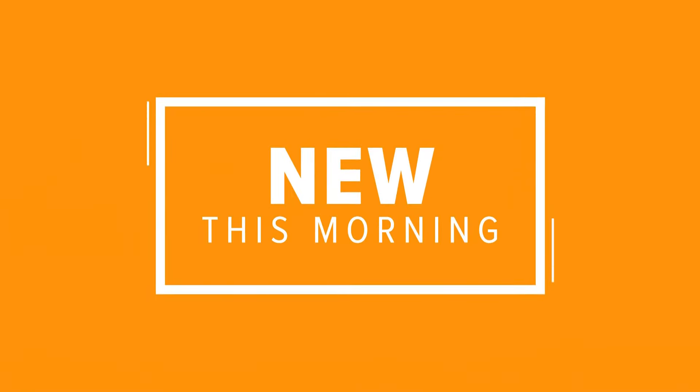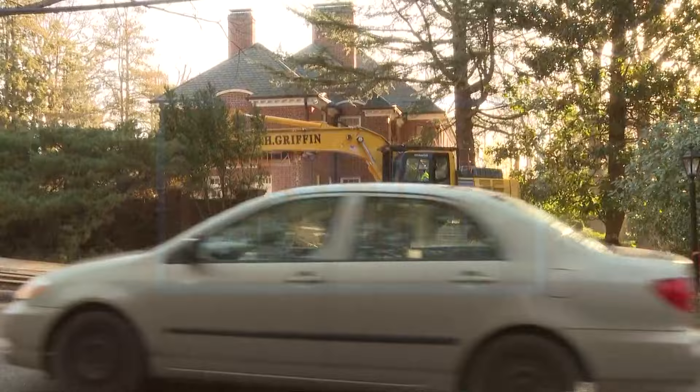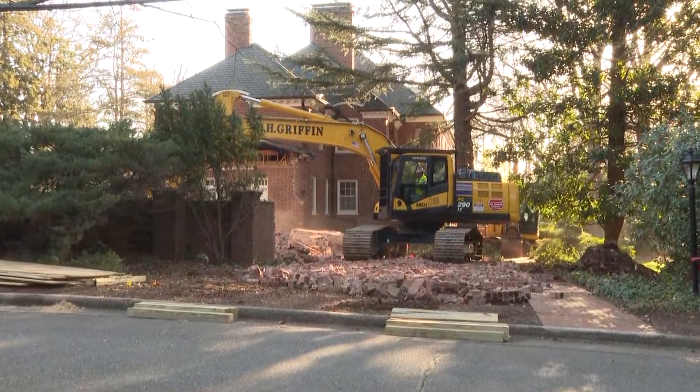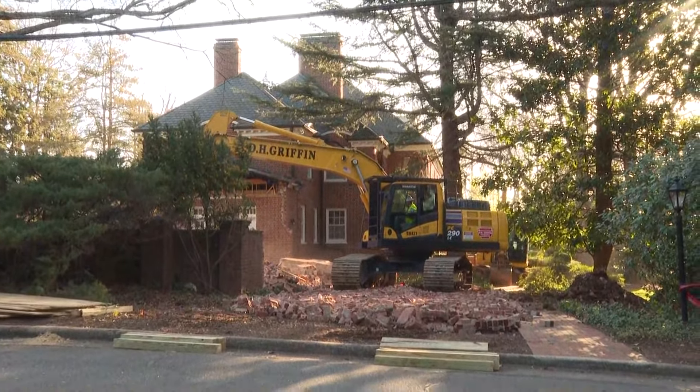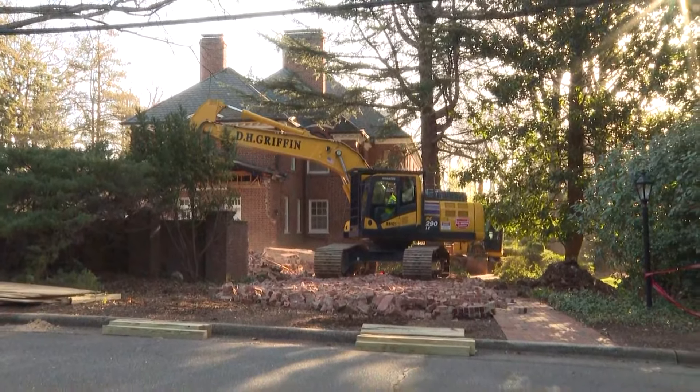This morning we learned that a historic Greensboro home may be being torn down. This is the old Irving Park House. Take a live look right now as crews continue this demolition — you can see the work going on as we speak.